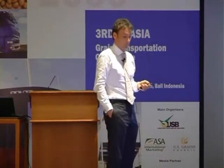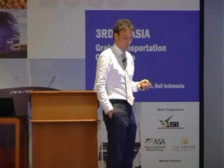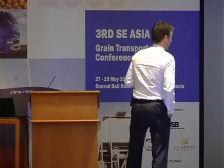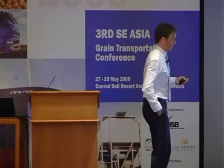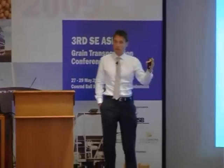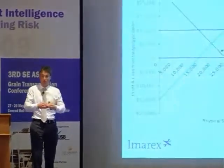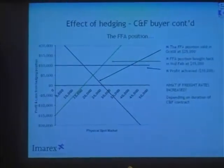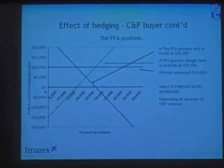The FFA market is very dynamic — you can go in and out exactly when you want. What if the freight rates increased? Well, it comes back to proper risk management. Some months, if you have a long CNF contract, some months you'll lose, some months you'll gain. But on average, you will have somewhat predictable freight costs going forward.